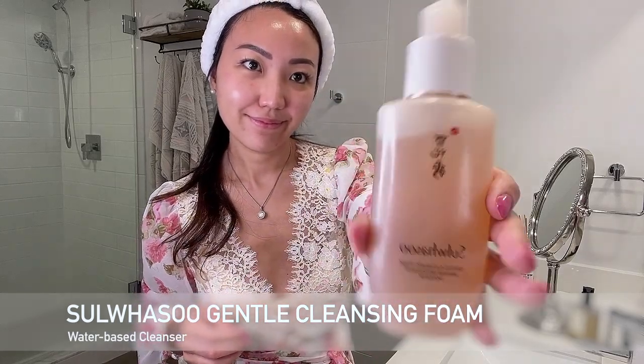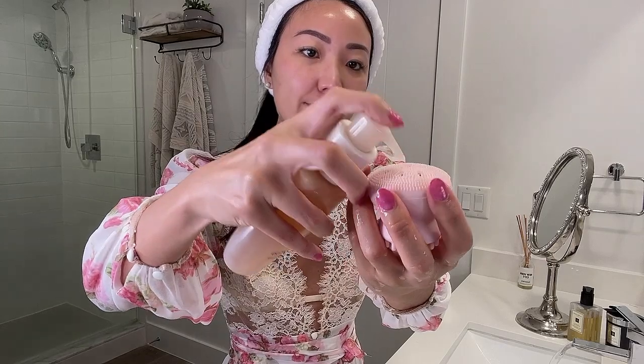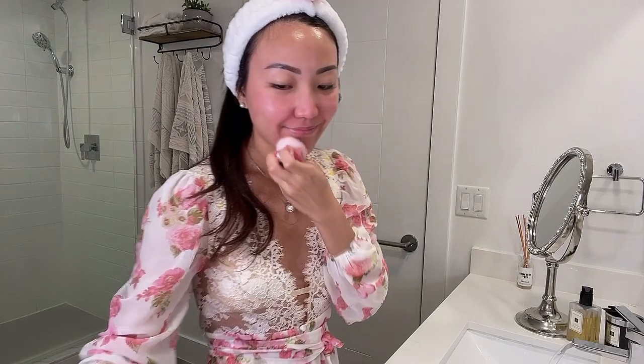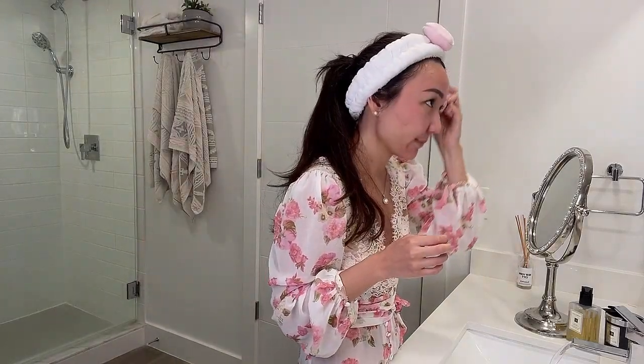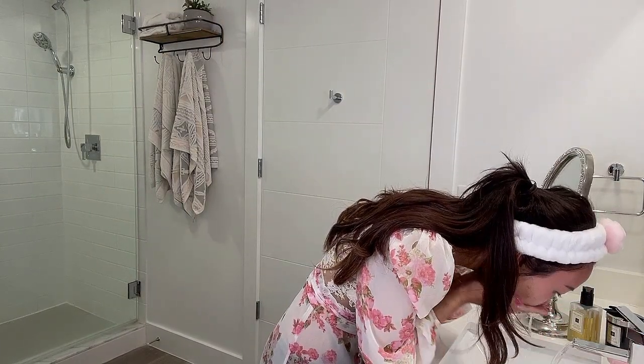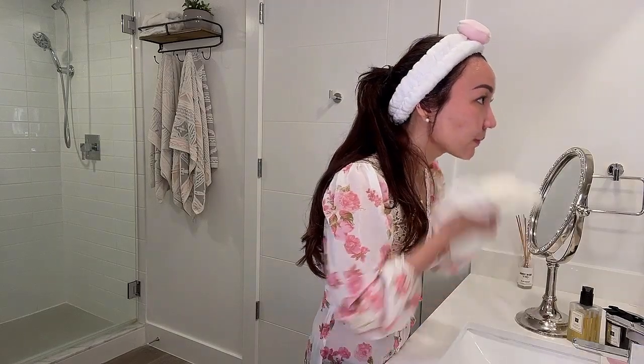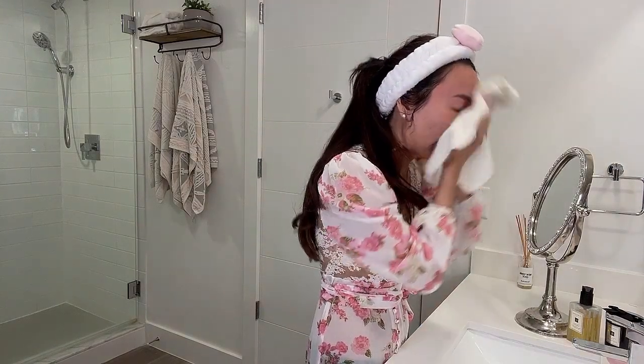For my water-based cleanse, I use Sarawasu's Gentle Cleansing Foam. It is more like a gel that rolls onto the skin smoothly and creates a gentle lather. I use my silicone face brush for this. I've experimented with many cleansers and this was the first one where I could feel an immediate change in how my skin looked. There is a slight ginseng scent because this brand uses traditional Korean herbs in its formulations. Due to my dry skin I'm always looking for products that leave my skin feeling hydrated. This cleanser gives me a healthy dewy finish without the stretching and leaves my face feeling super clean.